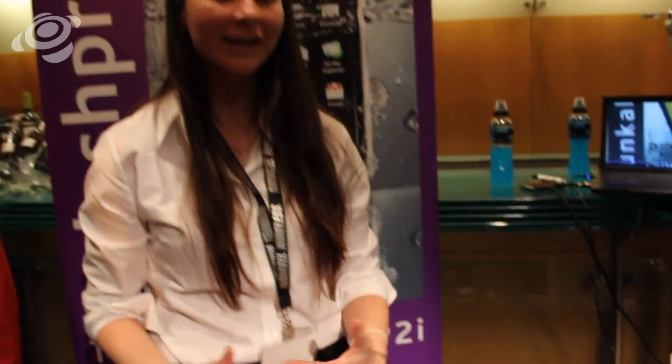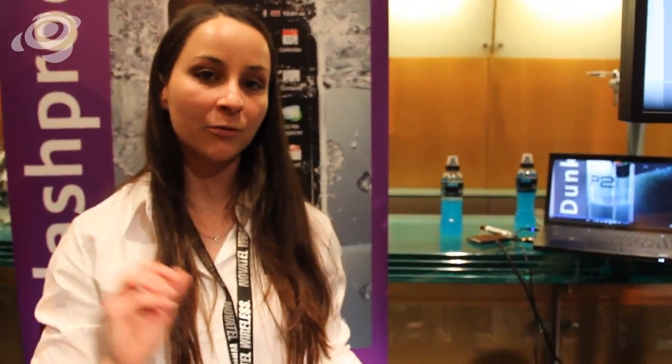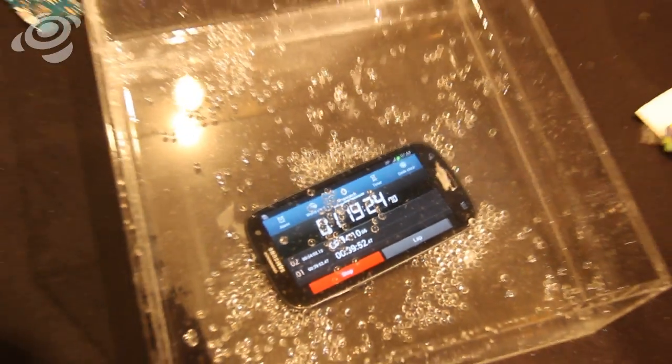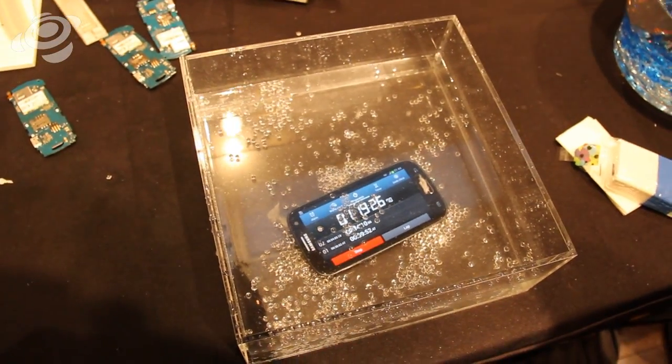Here at Mobile World Congress, we're launching Dunkable. Dunkable is slightly different to splash-proof because it's a high-premium barrier, so it's actually going to stop the water touching the electronics panel — and that means we're able to have that phone under there for an hour and 18 minutes.